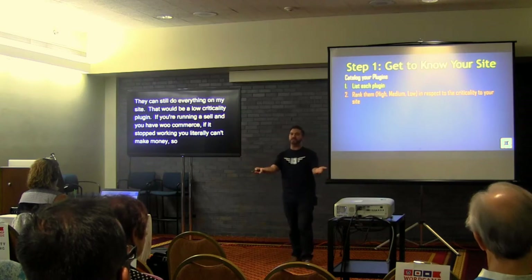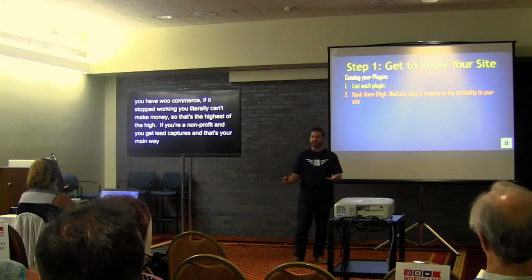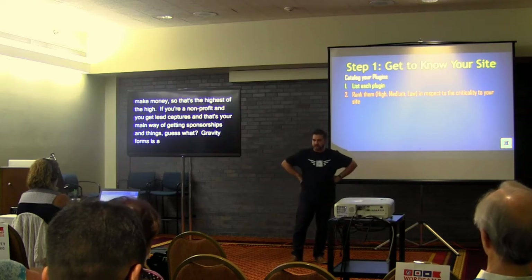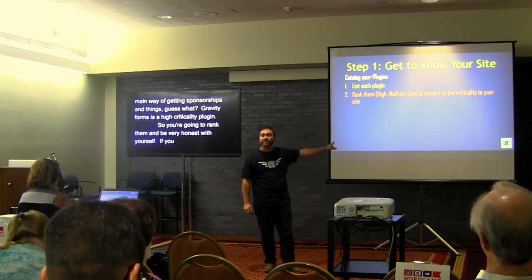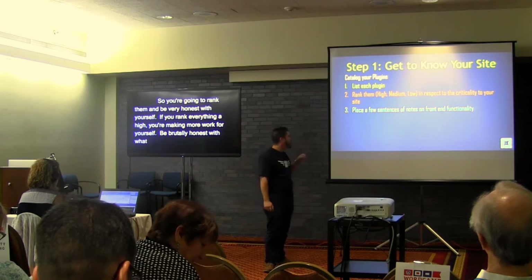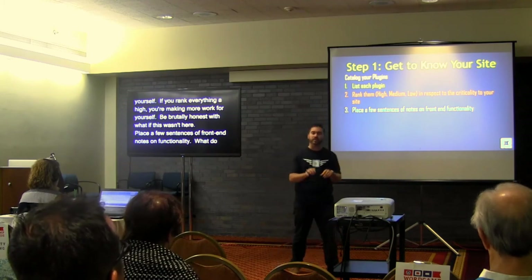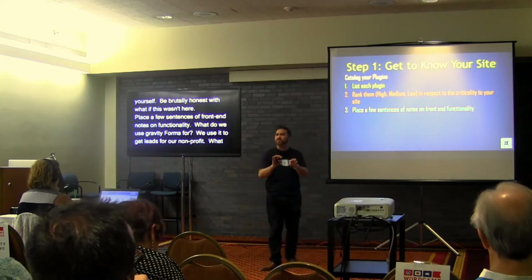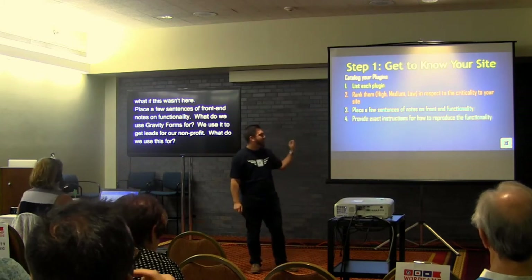If you're a nonprofit that gets lead captures from your contact form and that's your main way of getting sponsorships, then Gravity Forms is a high critical plugin — if it didn't work, your site is basically not doing its job. Rank them and be brutally honest with yourself. If you rank everything high, you're just making more work for yourself that won't pay off. Place a few sentences on front-end functionality — what do you use it for — and provide exact instructions for how to reproduce that functionality.